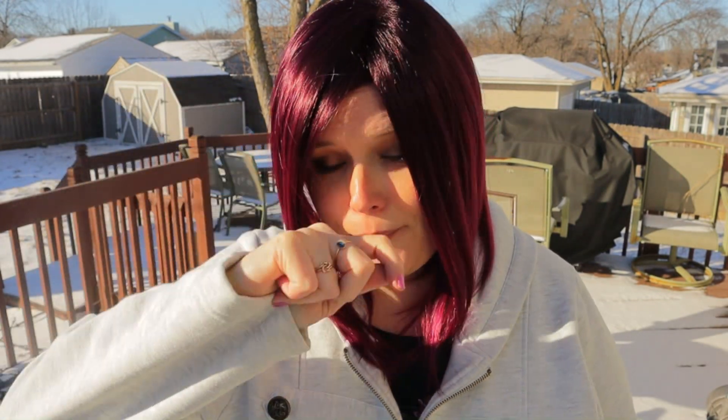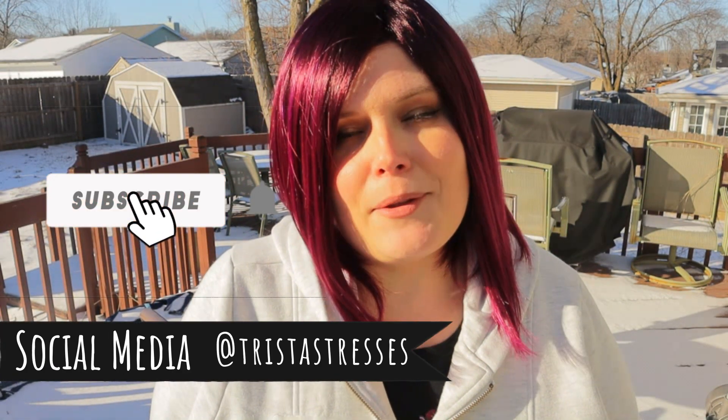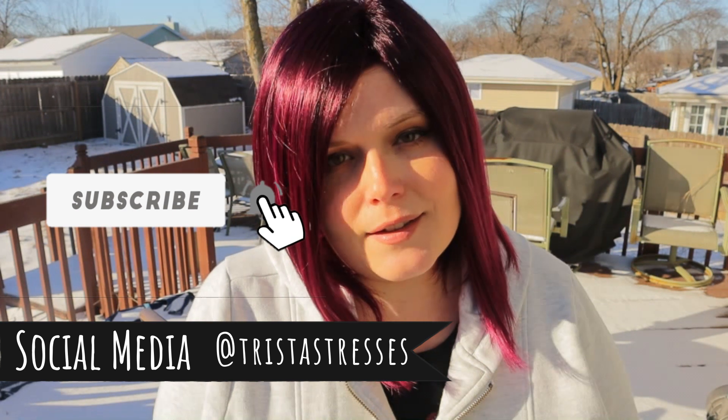I did do a review on her as well so I'll have the link to that in the description below. If you like videos like this, please consider hitting the subscribe button, as well as hitting that bell icon so that you're notified every time I make a post. Thank you so much for hanging out with me today. Hope you have a wonderful day. Bye bye beautiful.